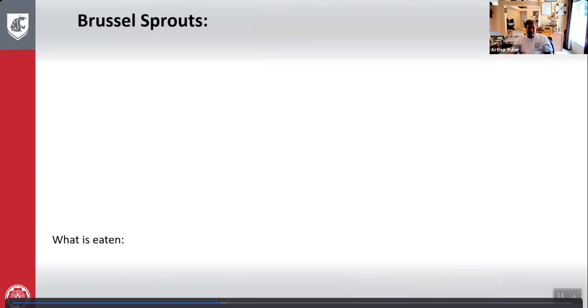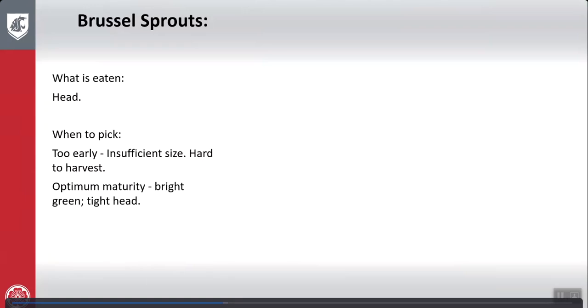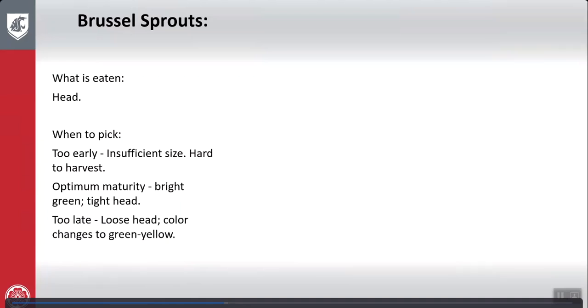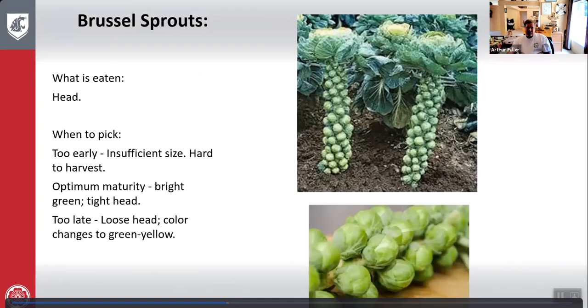Brussels sprouts: what is eaten is the head. Too early — insufficient size and very hard to harvest. Optimum maturity — bright green and a very tight head. Too late — loose head, color changes to green and yellow. There's Brussels sprouts growing in a friend's garden, and this is the optimum produce you're going to get.